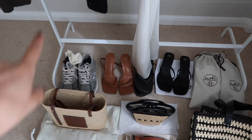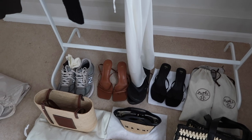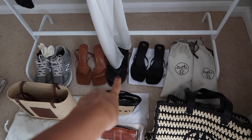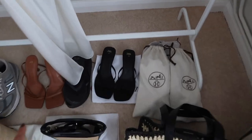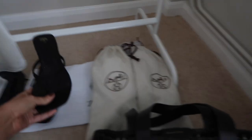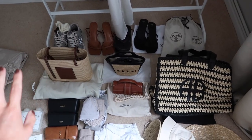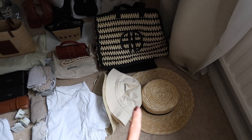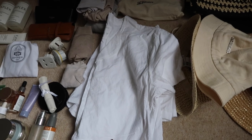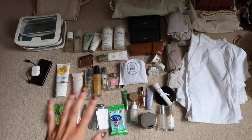For shoes: trainers I'll wear on the plane — just in case I want to go to the gym or on a walk. My brown strappy sandals from H&M — sold out unfortunately. My Primark one-pound flip-flops. New black kitten heel thong sandals from Zara. My Oran sandals and my Schutz sandals. For bags: Anine Bing beach bag, Jacquemus mini, and Loewe bag. Hats: a straw hat, a straw bucket hat, and my Jacquemus bucket hat.